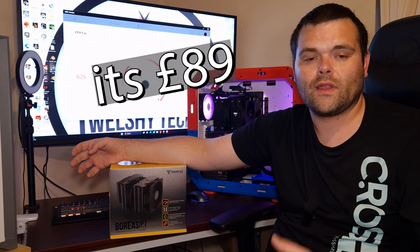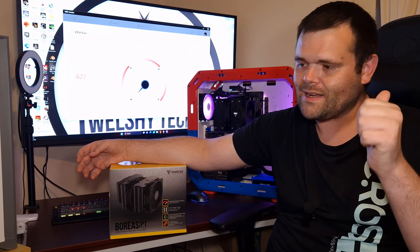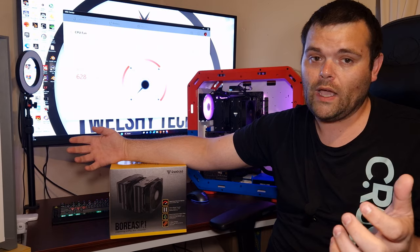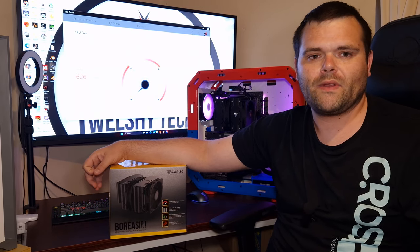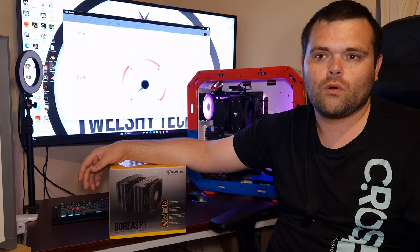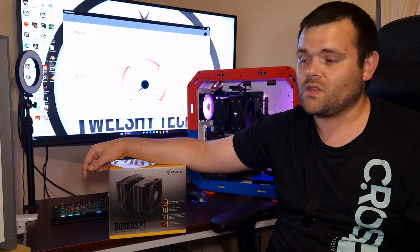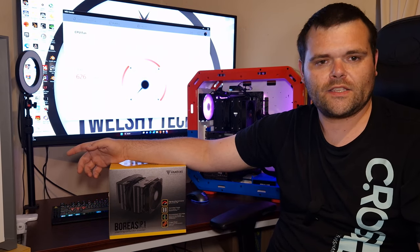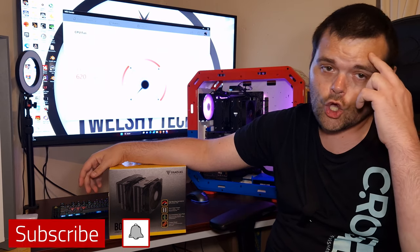If you guys are looking for an air cooler that's just come out with forward compatibility and 4-pin PWM support, it's very striking — but be careful, it's a big cooler so watch your clearance. It definitely gets a thumbs-up from me as a recommendation, though not so much on the price. The purchase link is down below. Don't forget to subscribe and like. This is Richard from Wealthy Tech — have a fantastic day. Goodbye!